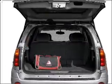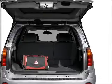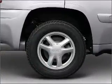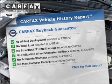Stand out from the crowd with premium wheels. Brake safely with the anti-lock braking system. This car has separate passenger temperature controls.